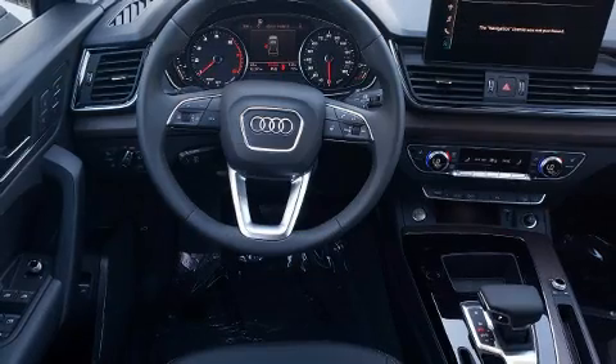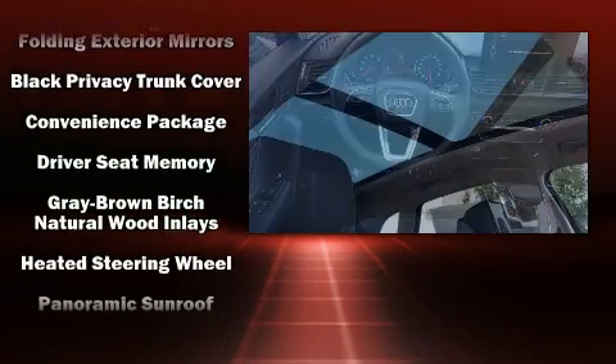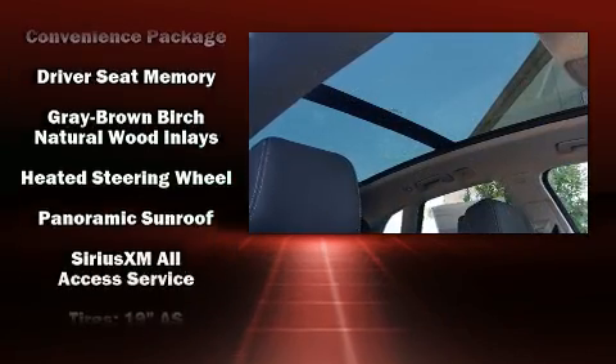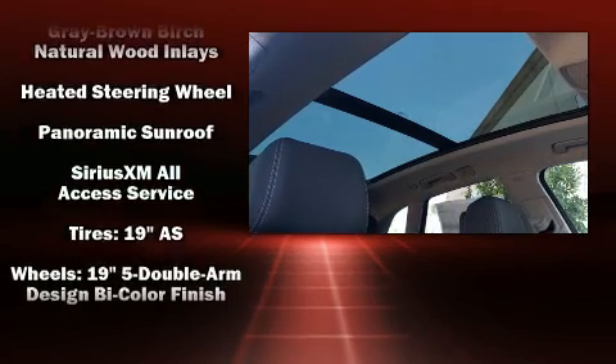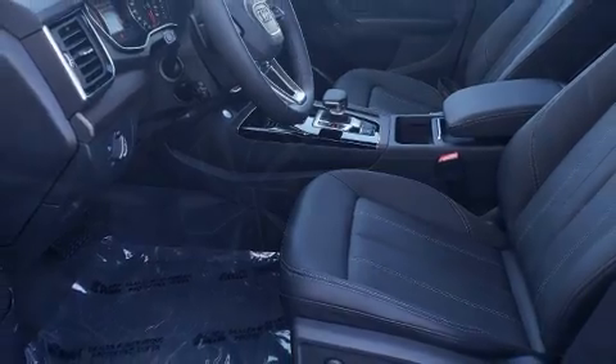Further safety features include brake assist, a panic alarm, an emergency communication system, and four-wheel disc brakes with ABS. You'll never lose visibility with rain-sensing wipers, which activate automatically when the drops start to fall.